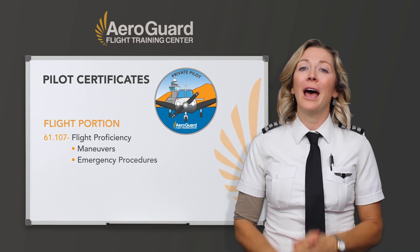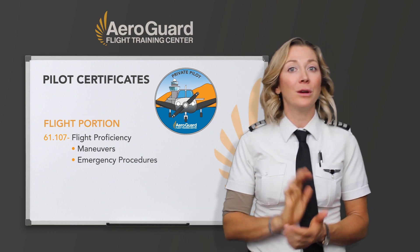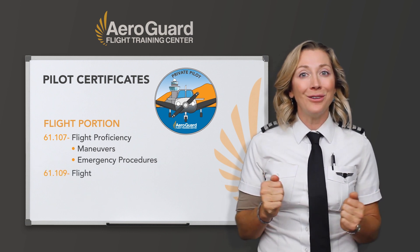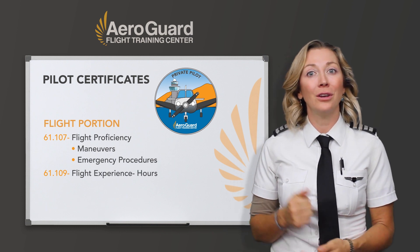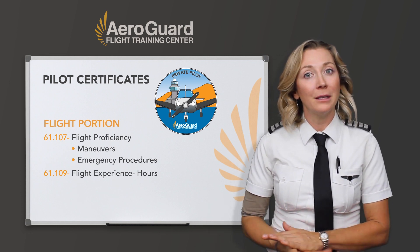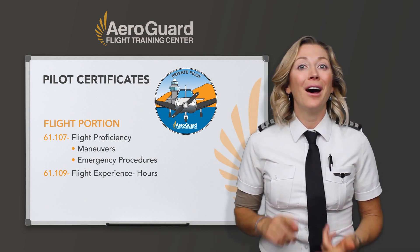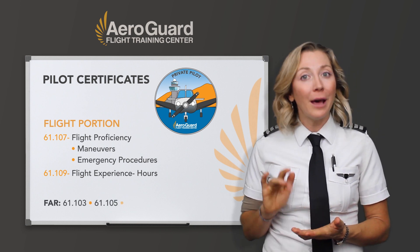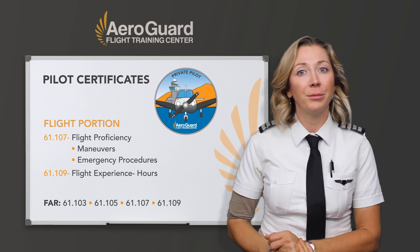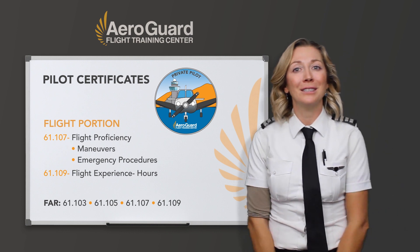You also have to have been taught emergency procedures to progress. Once you follow through the list of items in FAR 61.107, your instructor will give you an endorsement for that. Along with maneuvers, you also need a certain amount of hours — solo time, cross-country time, night hours, and so on. Once you meet those requirements and have taken the written test, you're eligible for your private pilot checkride. All of this can be found in FARs 61.103, 61.105, 61.107, and 61.109.